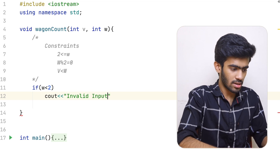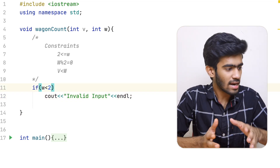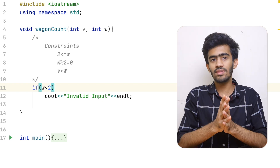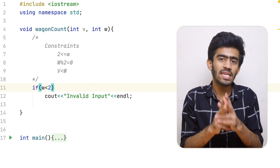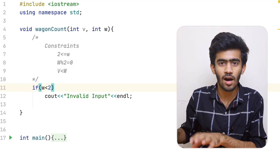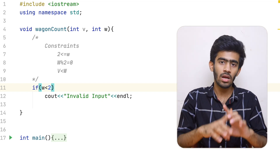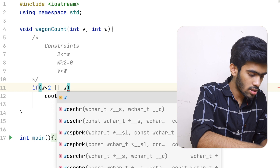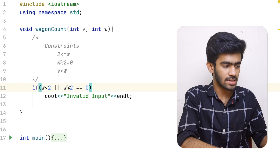If W % 2 equals zero, we proceed. We check if there is an even number of wheels or an odd number of wheels. If we have an odd number of wheels, that is an invalid input — we print the invalid input message.